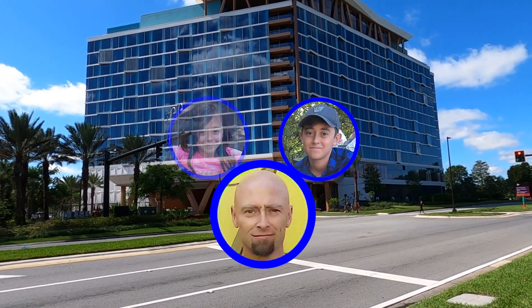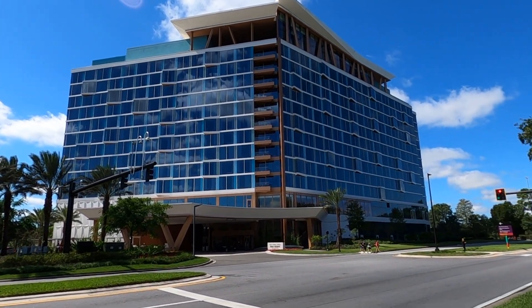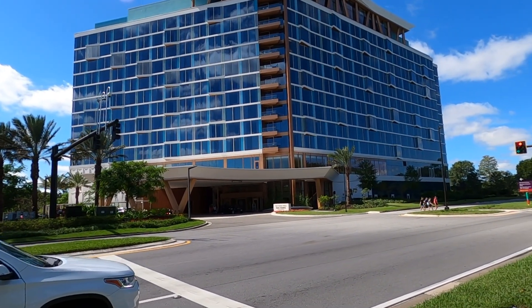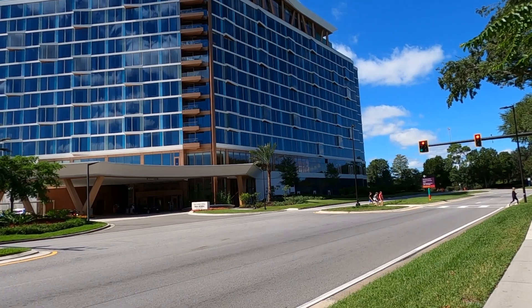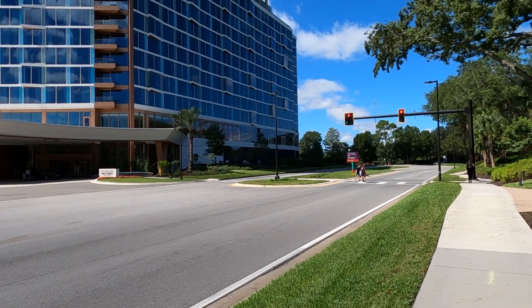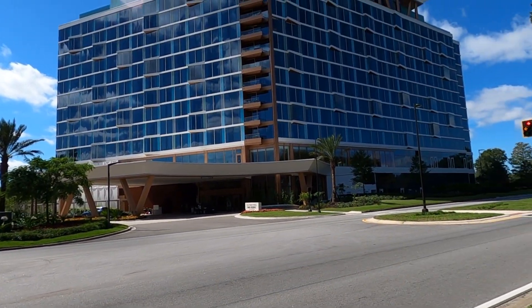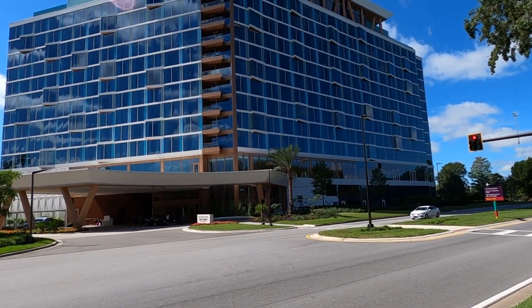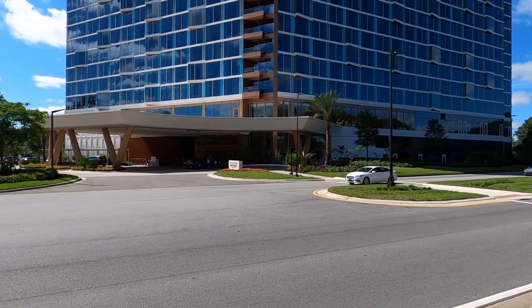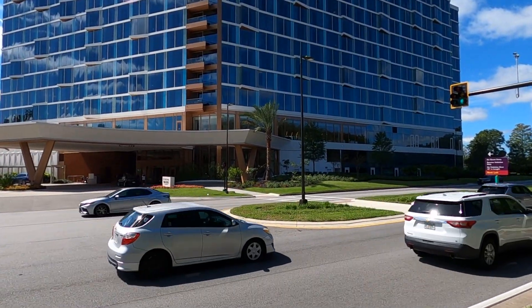Hey everybody, today me and Morgan are over here at the Swan Reserve Resort. The Swan Reserve is located over near the Swan and Dolphin Hotels, which are Walt Disney World hotels. This is the new one you see when you're driving down the road — it's got a wavy look to the back with white and blue. It's in the back of the Boardwalk Resort, and it's a little bit of a walk to head over here. There really isn't a lot to do here, but it is a pretty resort, so we're going to get in there and film today.